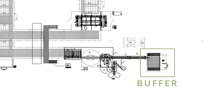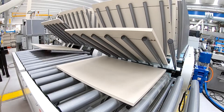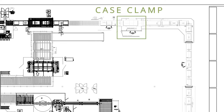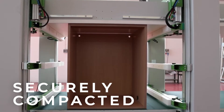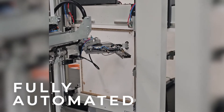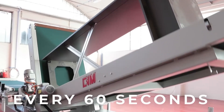Door and drawer front parts are stored and dispatched to assembly in the precise sequence required, ensuring they are available exactly when needed. Each constructed cabinet is securely compacted to ensure maximum strength and stability. The back of each cabinet undergoes automated stapling for secure fastening — a cabinet completes construction every 60 seconds, ensuring efficient production.